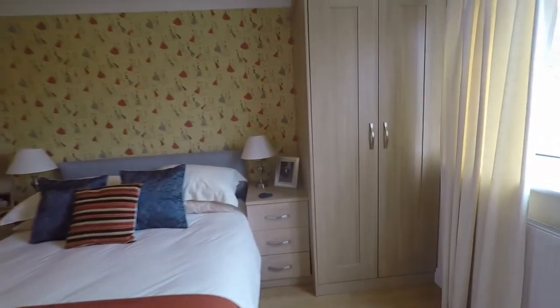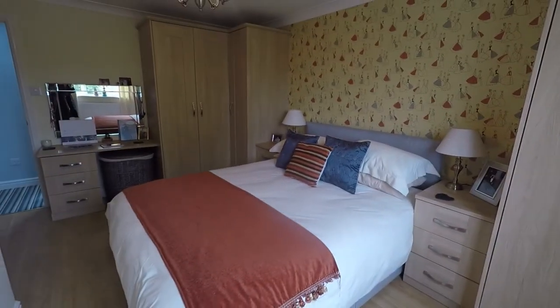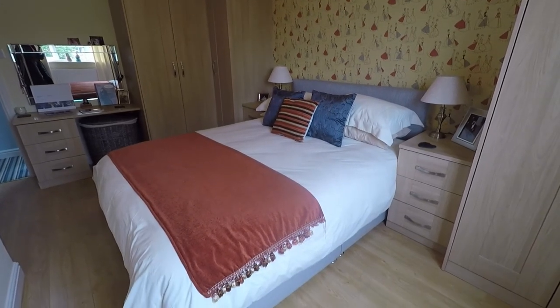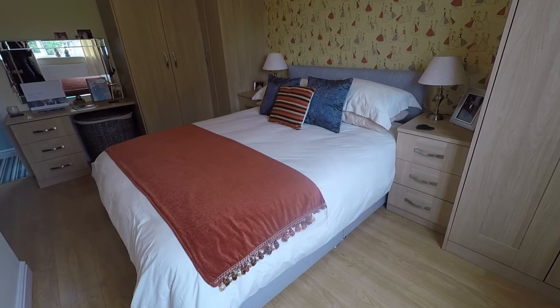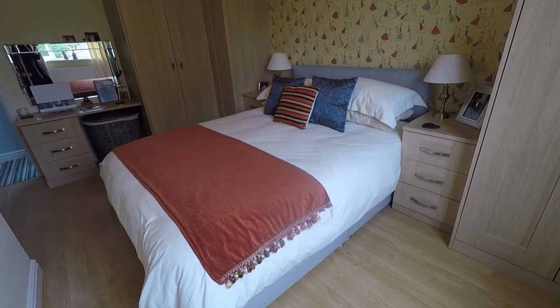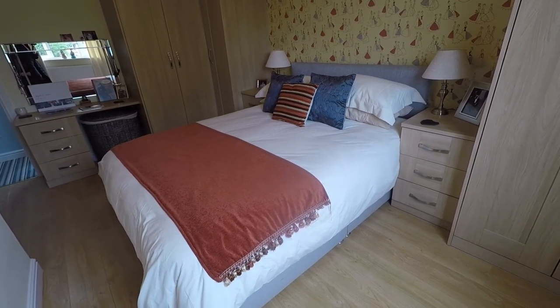Overall, a really fantastically spacious and well-presented family property. This concludes our Pinkmove video tour. If you're interested in viewing this property, please contact a member of the Pinkmove team today to book an appointment. Thanks for watching.